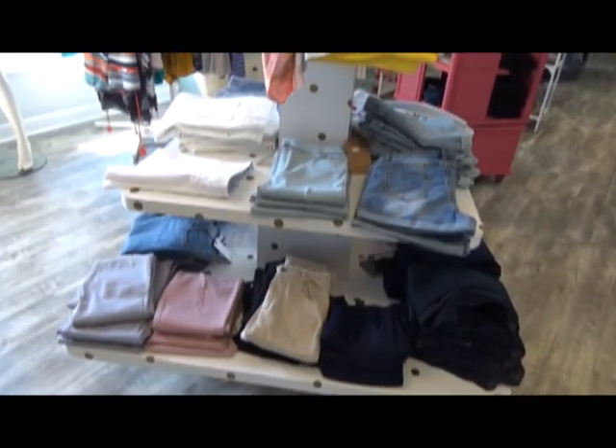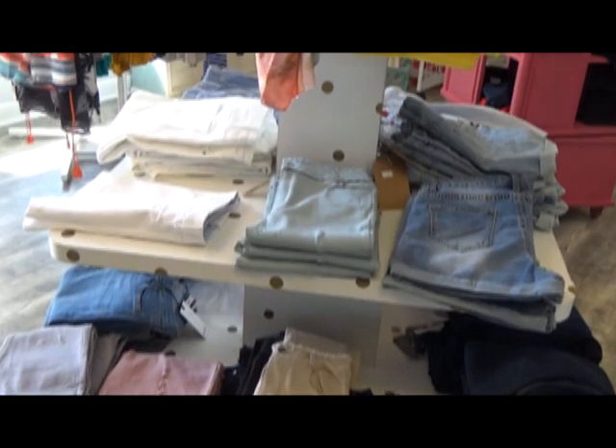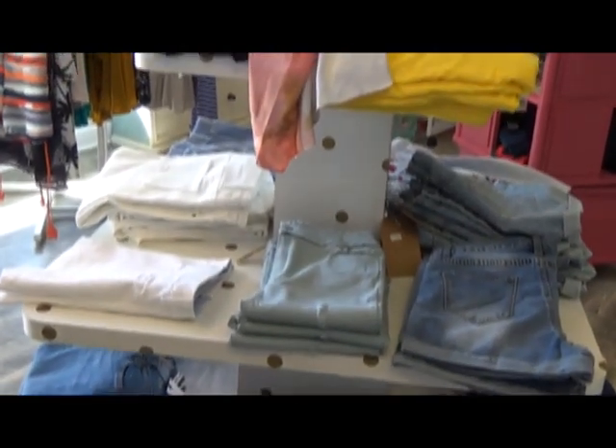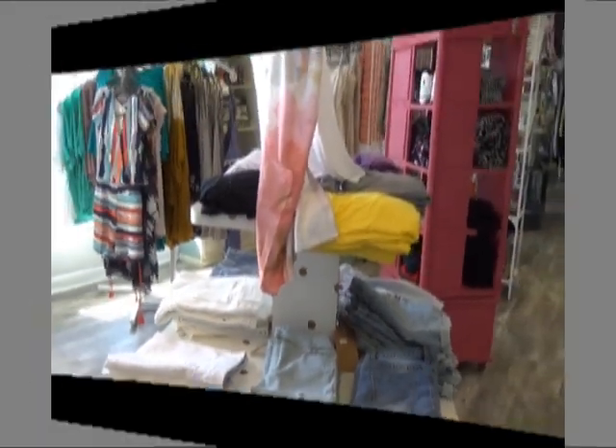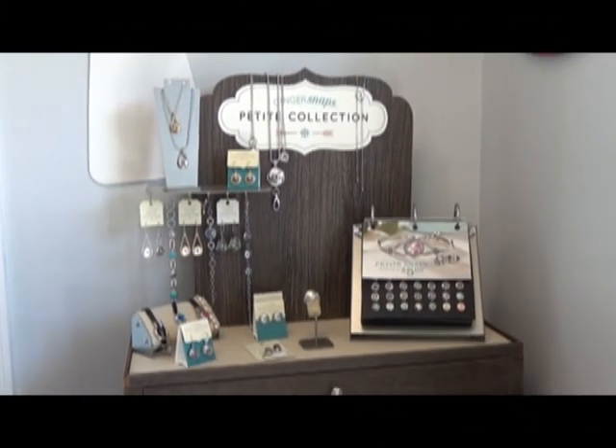If you're just wanting to be casual this summer, we have some great jeans, shorts, and soft tees by Top Fashion Designers. Don't forget about our popular selection of Petite Ginger Snaps.